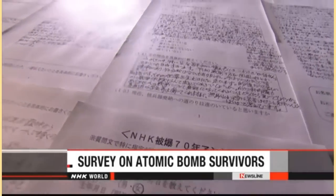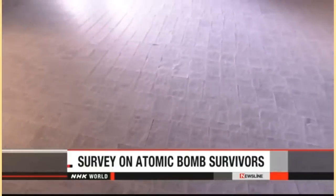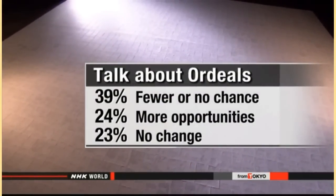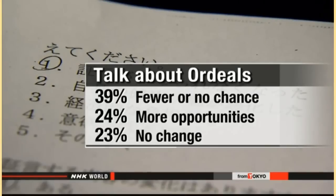More and more atomic bomb survivors across Japan say they're finding fewer chances to pass on their legacy to future generations. An NHK survey suggests many of them are staying silent about their experiences. One thousand survivors across the nation were contacted and 958 responded. Thirty-nine percent said they have fewer or no chances to talk about their ordeals at home or schools, while 24 percent said they have more opportunities than in the past and 23 percent said there's been no change.